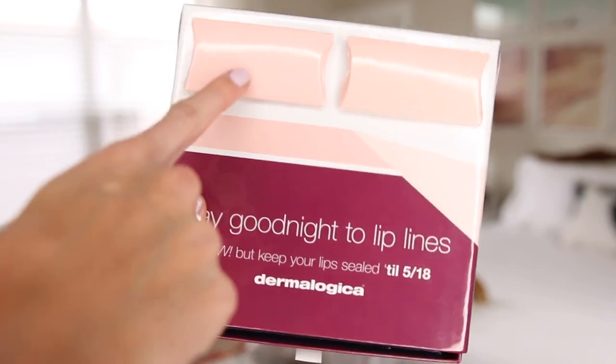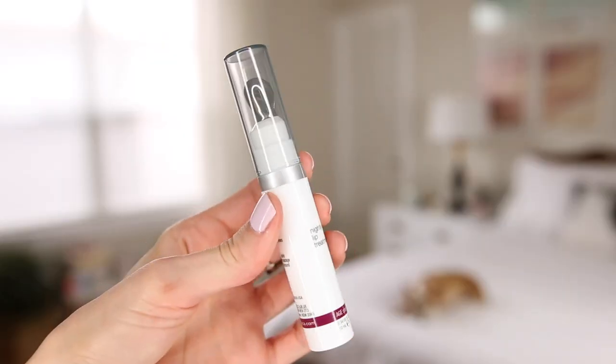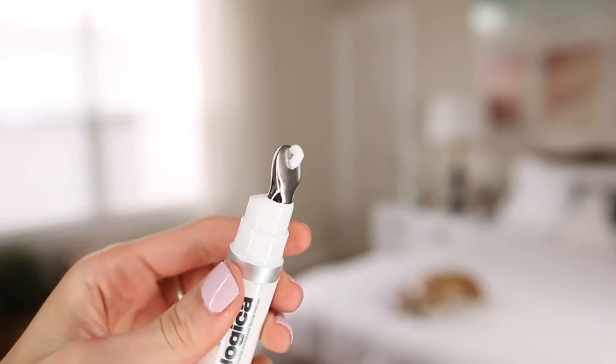Next up, we have Dermalogica — 'say good night to lip lines.' And guys, is this not adorable? It's a little bed with little pillows right here. They included two of their nightly lip treatments. I generally enjoy Dermalogica products, but this one — I don't feel like I've used it enough to tell you whether it works or not. I can tell you it tastes gross, and this is supposed to go on your lips. I just don't understand why you wouldn't make it taste good. It does hold me back from wanting to use it more to actually see if it helps with lip lines.